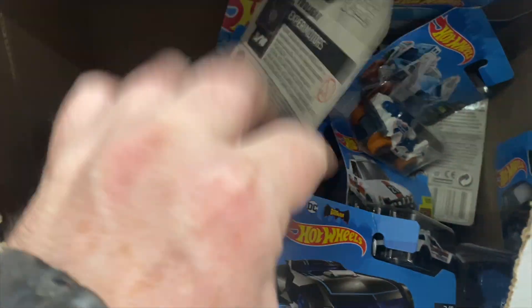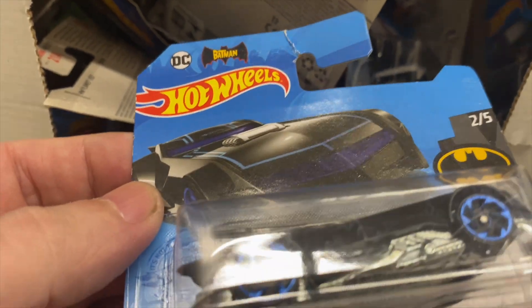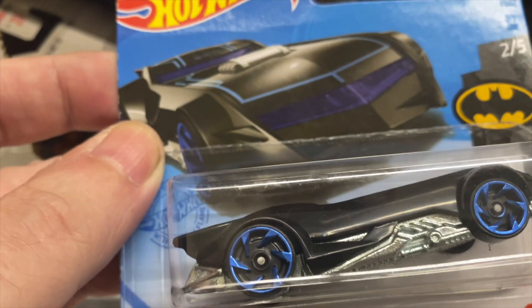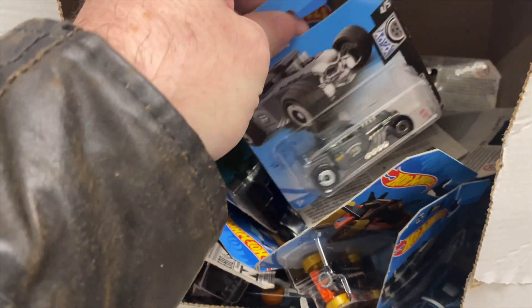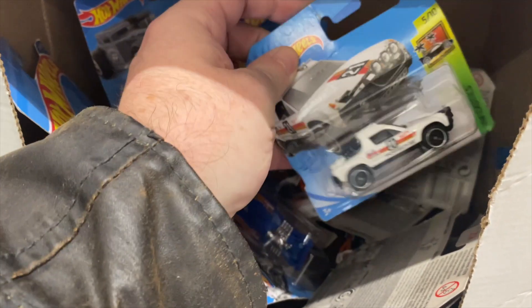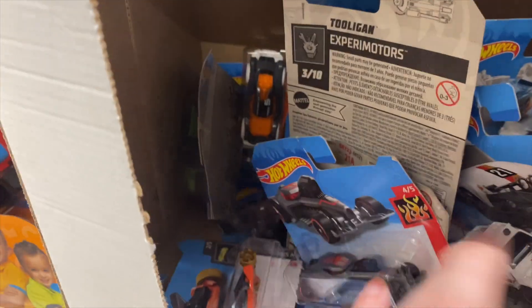We've got some Unpainted Knight here. I do have an Animator — I have the Batman Batmobile, the Animator, the Batman. I've not got that one but I'm not going to buy an Unpainted Knight for it. Just a quick look through — see if there's any treasure. I've already looked through all this — it's a little bit picked through, I think.